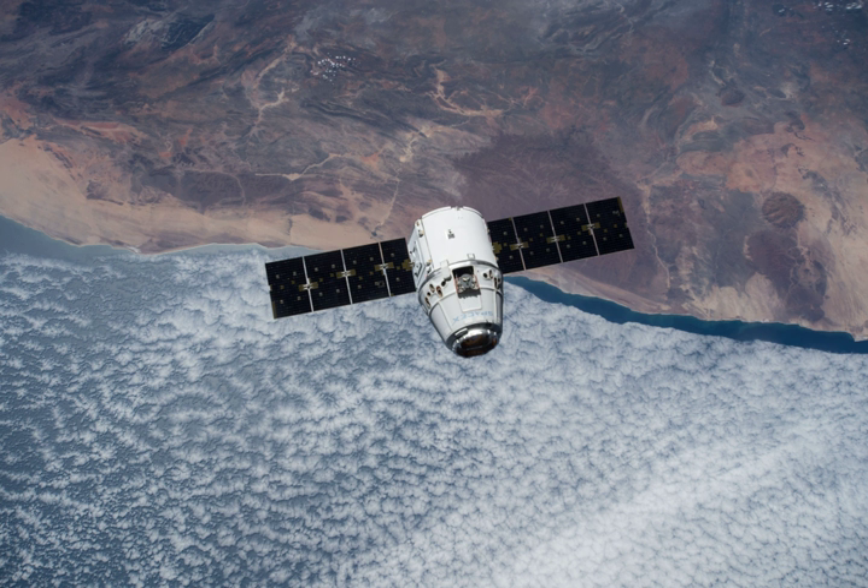As of July 2014, the launch was tentatively scheduled by NASA for February 2015, with berthing to the station occurring two days later. However, as a result of delays in the launch of the previous SpaceX CRS-5 mission, CRS-6 launched on 14 April 2015.